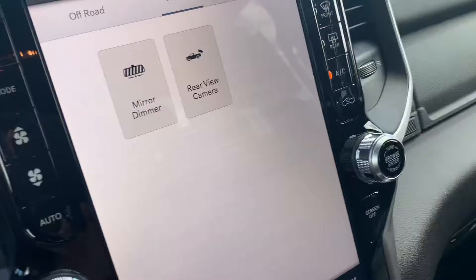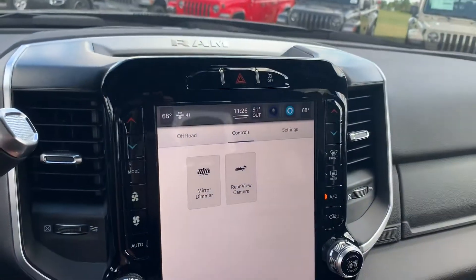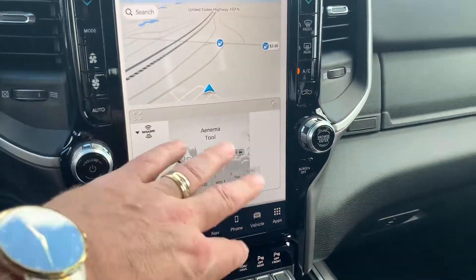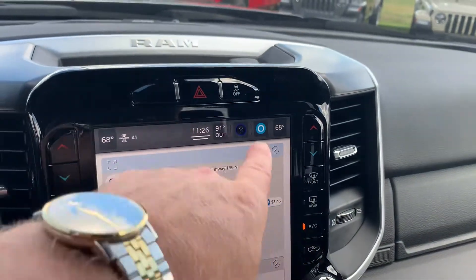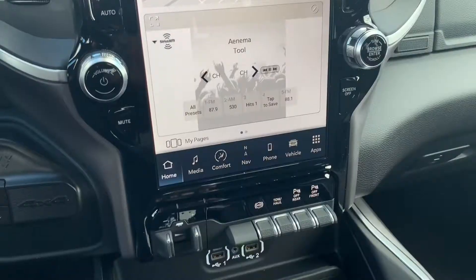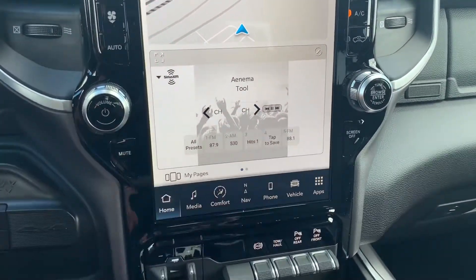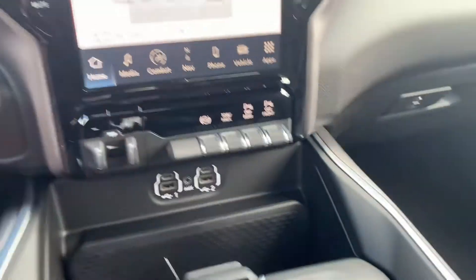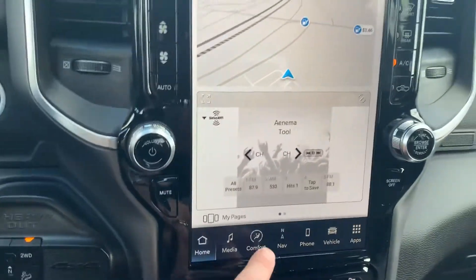Your power seat there with lumbar. That's got the 12-inch display right there with nav. Got your favorite radio stations here. This is Uconnect 5 — you got Alexa built in if you use Alexa. If you don't, you have wireless Apple CarPlay and Android Auto. It'll sync up to your phone. You don't have to plug in anymore, but you can still plug in to enjoy your Apple CarPlay and Android Auto.